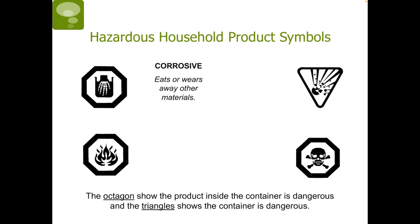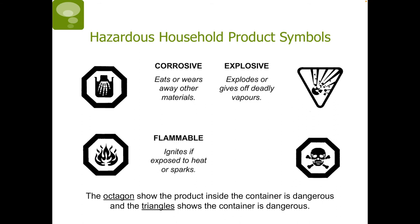First, we have corrosive — this eats or wears away other materials, including your skin. Next, we have explosive, so this is at risk of exploding. We have flammable, which ignites if exposed to heat, flame, or sparks. And finally, we have poisonous, which may cause sickness or death if swallowed.